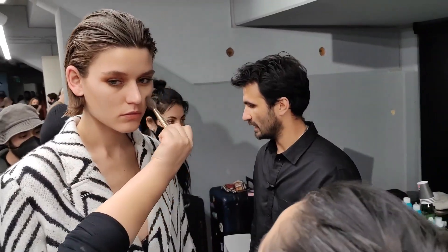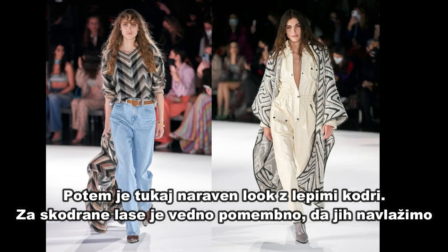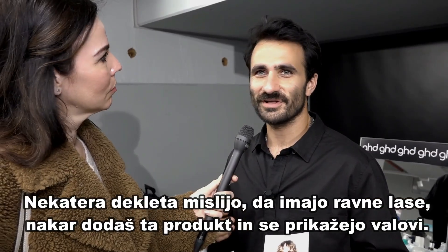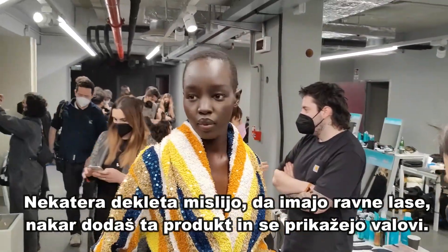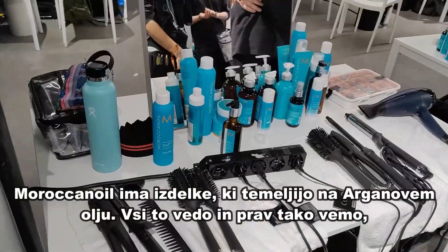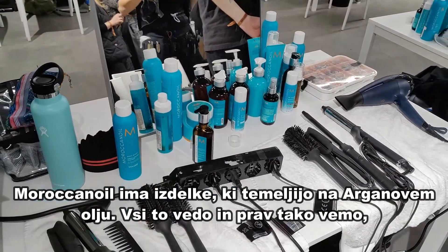We also have the natural hair girls. They have super nice curls, and it's very important for curly hair to have moisture. I use the Moroccanoil leave-in conditioner — in general, the leave-in conditioner gives you the original texture back from your hair. Some girls think their hair is straight, but you put the product in and you see a wave. That's their real texture. It's really important to use the right products, and Moroccanoil is always argan oil based, which is super healthy for the hair and even the skin.